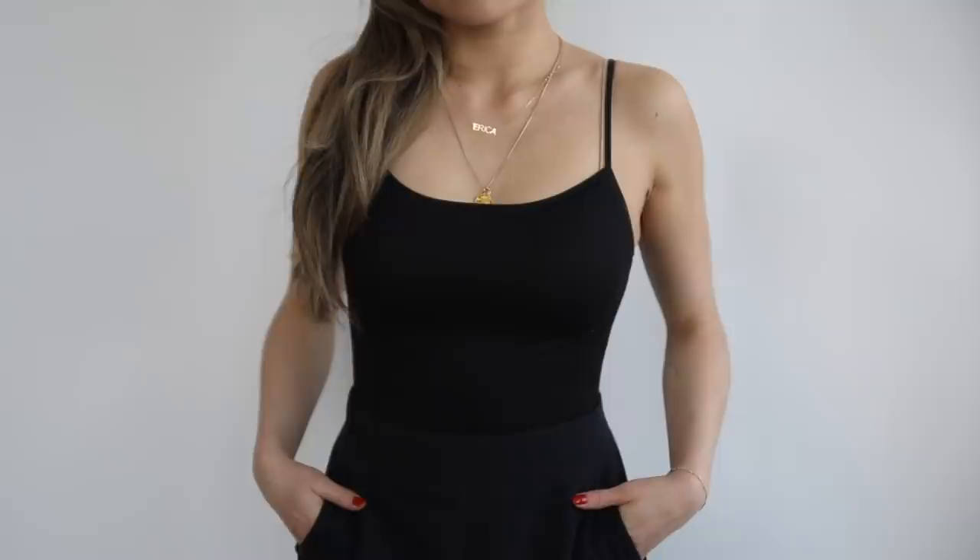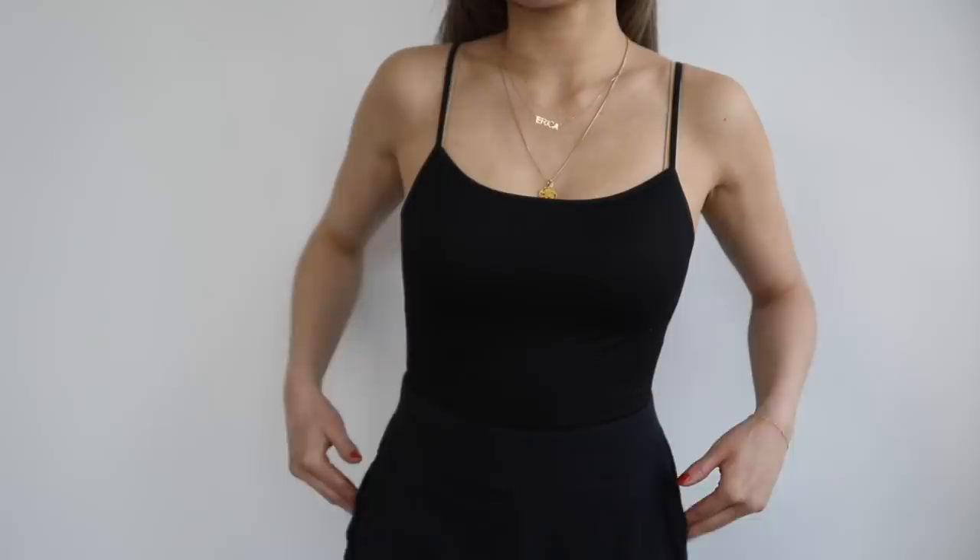Their heat tech collection is so bomb. The great thing about the heat tech collection is that there are three levels of warmth: you've got the regular, the extra warm, and the ultra warm. Some of my favorites that I collected are the camisole — I find that this is a really super thin and silky top, great as a pajama top or also layered under really bulky things like a sweater.